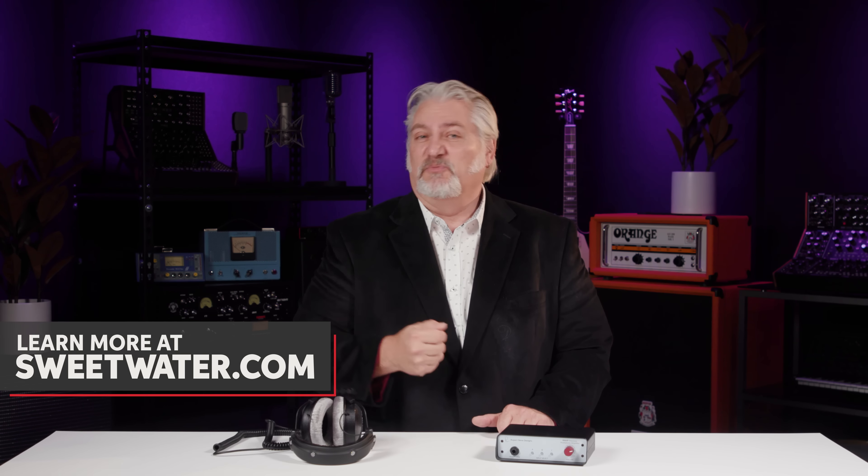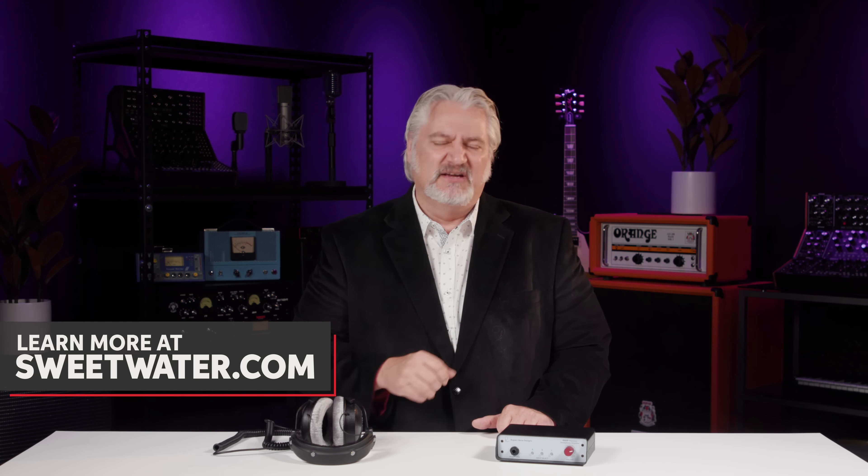So there you have it — a quick look at headphone impedance. Just be sure that the impedance of your headphones is compatible with the headphone output on whatever devices you'll be using them with, whether it's a headphone amplifier, an audio interface, a guitar processor, a mixer, your smartphone, an MP3 player, whatever it might be. Just match up that impedance and everything will work just fine.